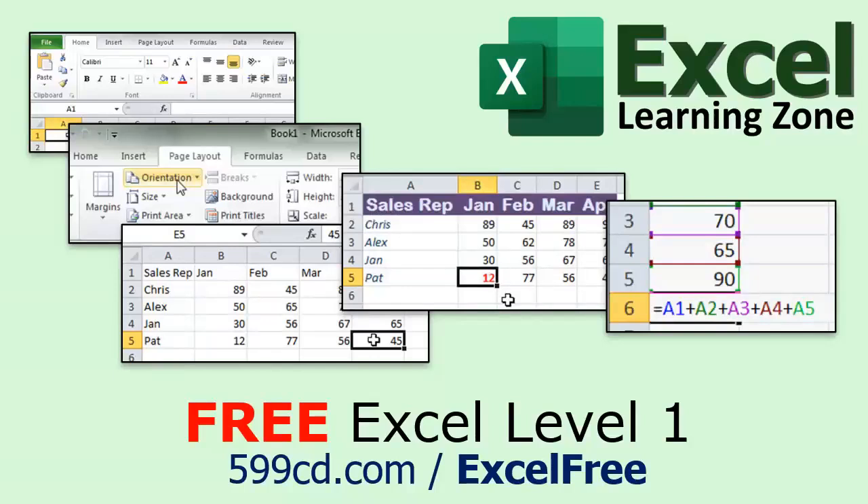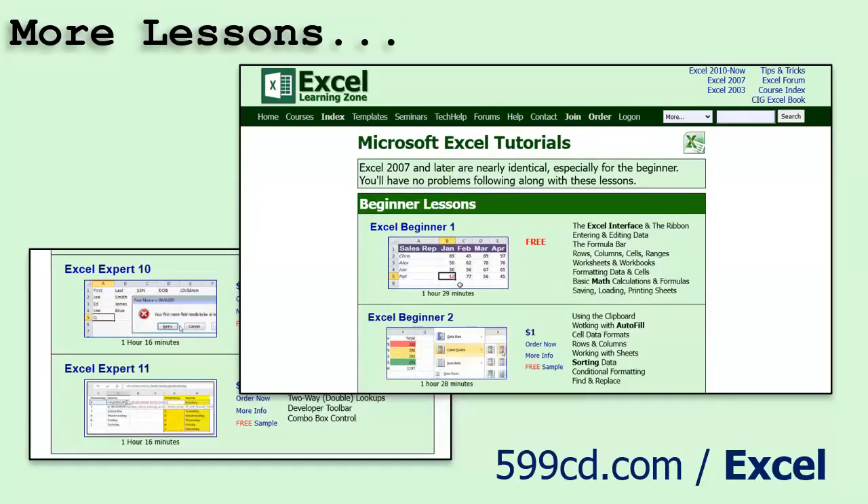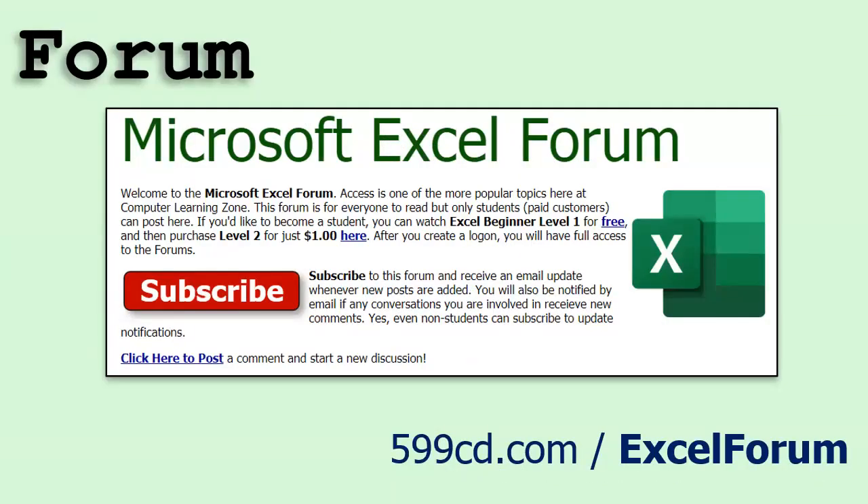If you have not yet tried my free Excel level one course, check it out now — it's absolutely free, over 90 minutes long, and it covers all the basics of Microsoft Excel. Even if you don't need it, I'm sure you know someone that does. Send them the link. If you like level one, level two is just a dollar and it's free for all members of my YouTube channel at any level. Come to my website and I've got tons more lessons for all levels, covering everything from the basics all the way up to advanced functions. And while you're on my website, stop by the Excel forum, post any questions you have, and join in the conversation.